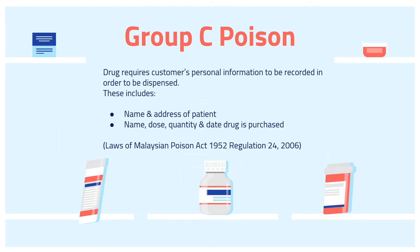According to the Laws of Malaysia Poison Act 1952 Regulation 24, which was established in 2006, drugs require customers' personal information to be recorded in order to be dispensed. These include the name and address of the patient, as well as the name, dose, quantity, and date the drug is purchased.